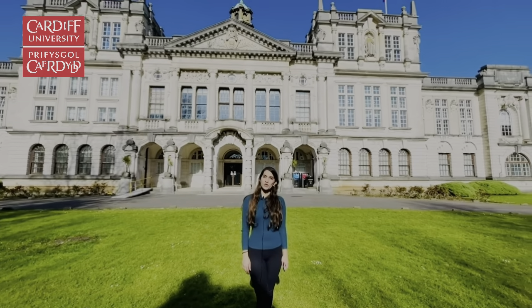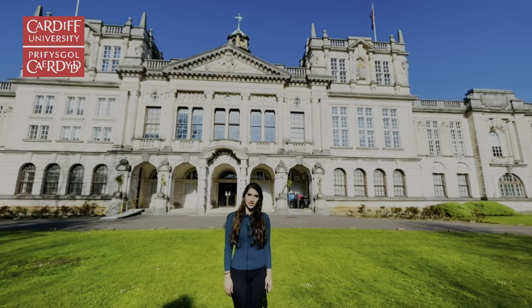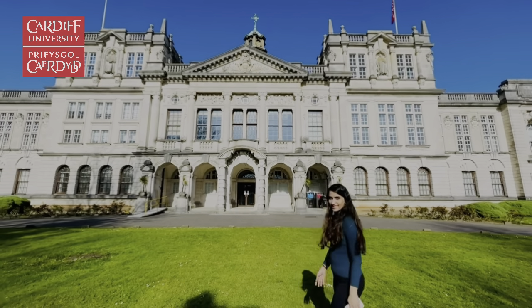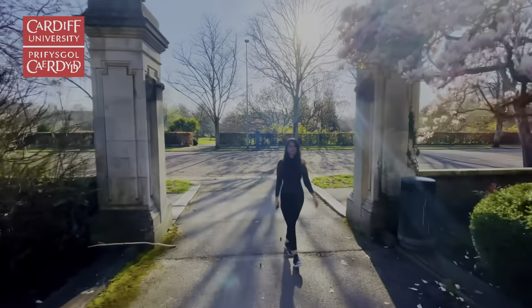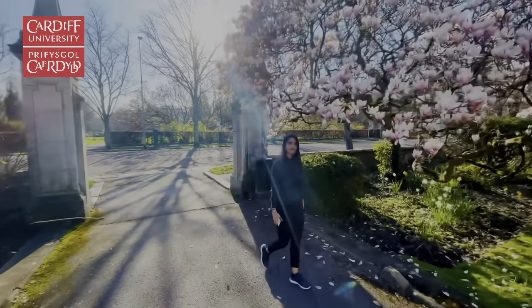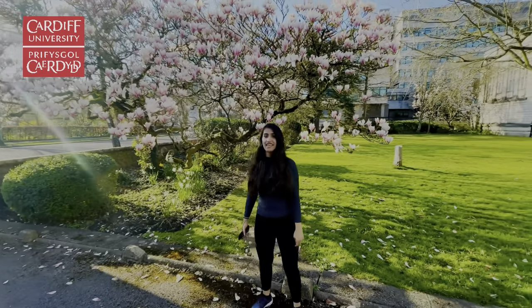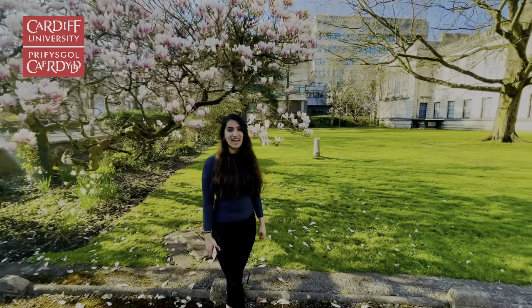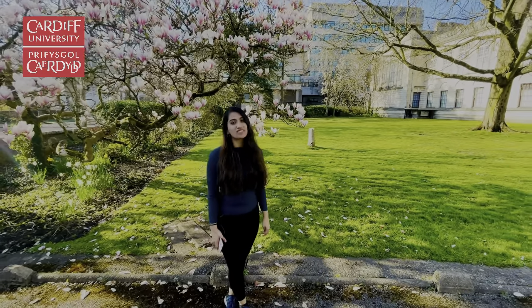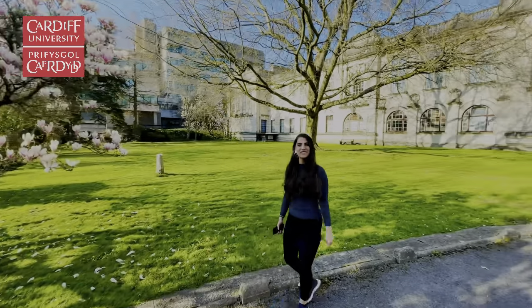Hello everyone, I'm Roma Ravalya and I'm a postgraduate student pursuing masters in physiotherapy at Cardiff University. One interesting fact is that Cardiff University is ranked 30th in the Complete University Guide 2021 and tops the league table in Wales. And you too can be a part of this university.